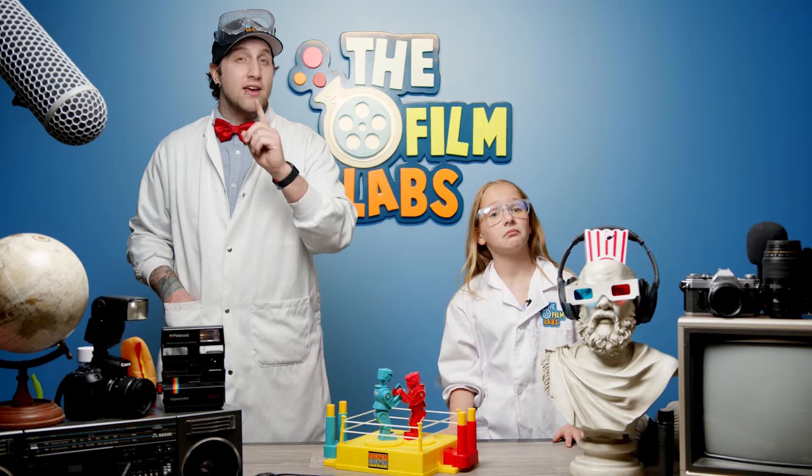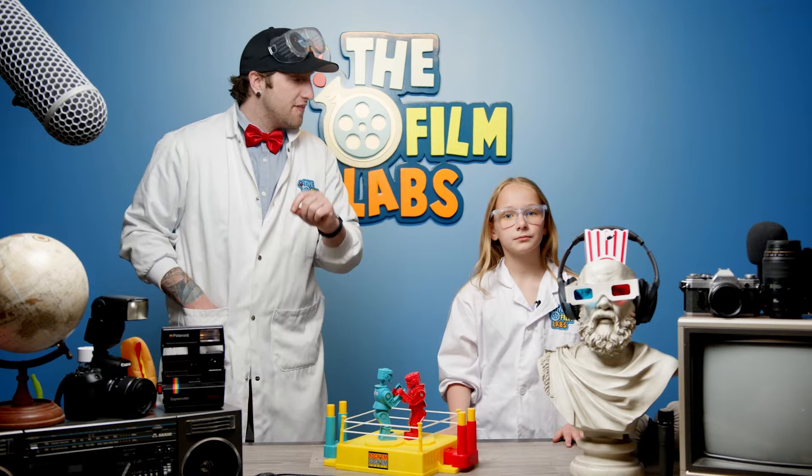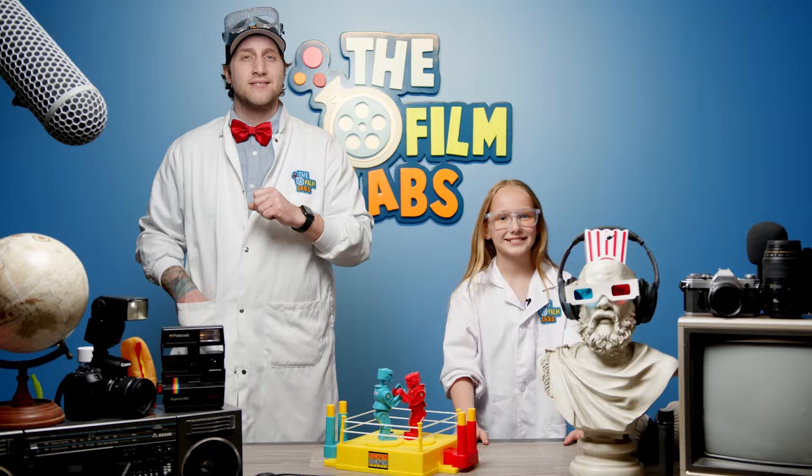But don't worry, buckle up, because on this episode of the Film Labs, we're going to explain it all. Are you ready? I'm ready. Let's do this.